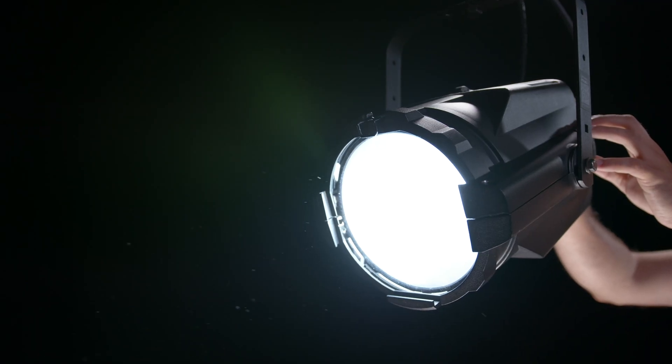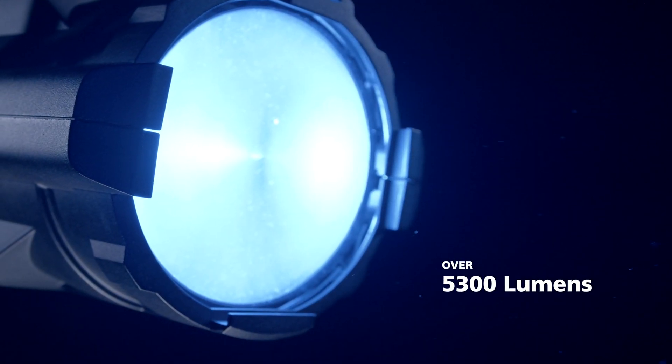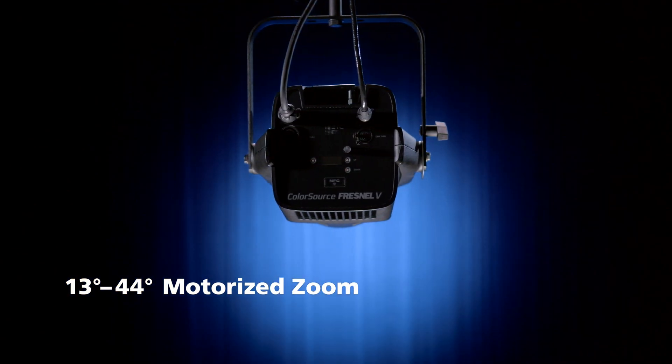The beautifully homogenized optic creates a smooth, even field of light that seamlessly washes over your stage. With over 5300 lumens and a 13 to 44 degree motorized zoom range, this versatile and punchy fixture will flood your stage with an endless variety of colors from any hang position.